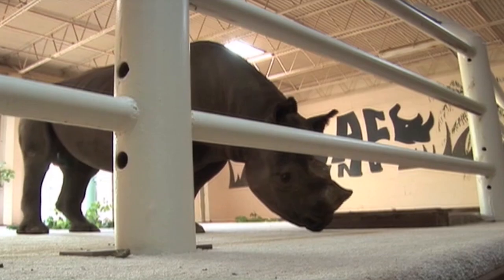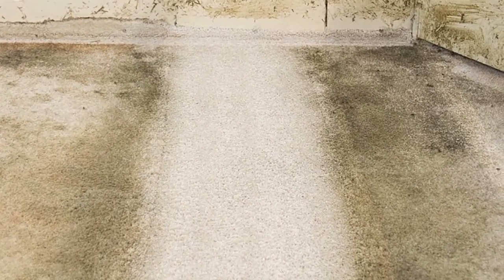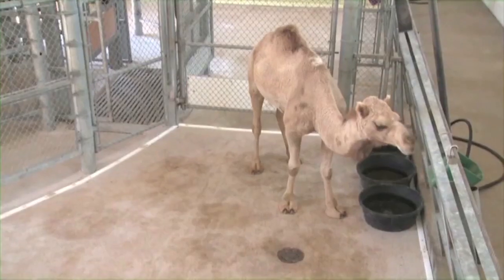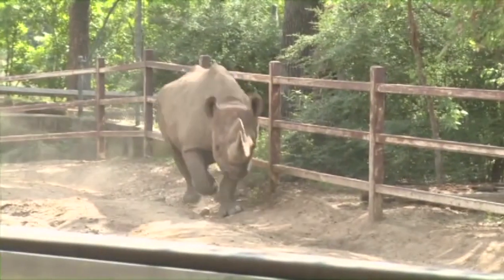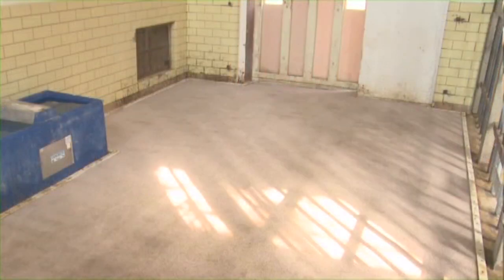SmartStrand proved to have it all under Ricco, a 2,800-pound rhino. It cleaned up after dirt, grime, and yeah, that stuff — lots of poop. And in 2009, SmartStrand proved itself under elephants, camels, and every wild animal imaginable. And in every challenge, SmartStrand cleans up like new.